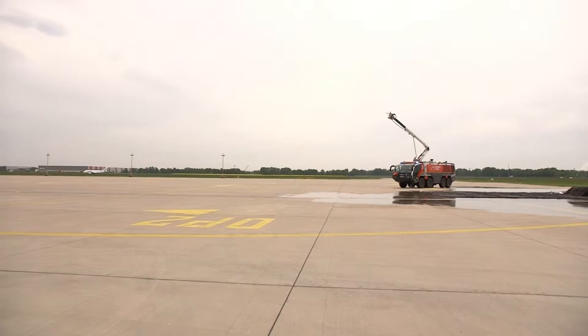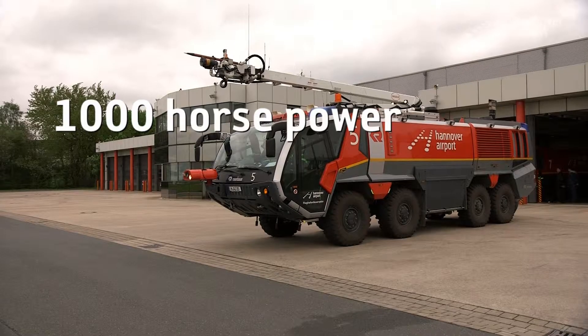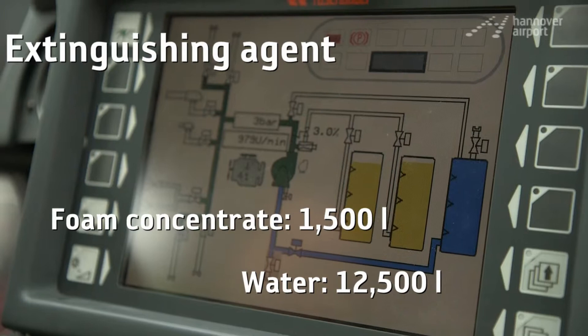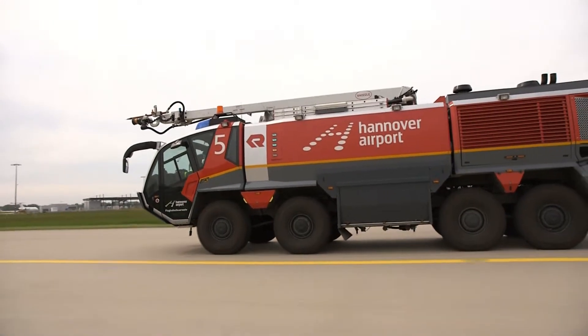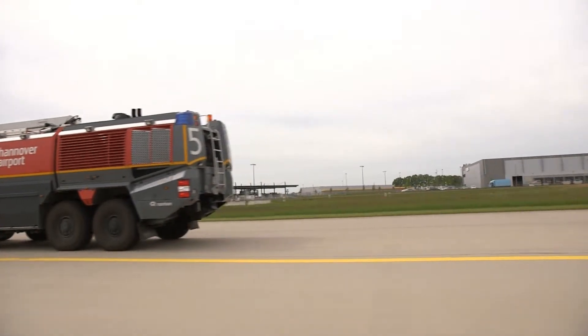It's one of the most high-performance fire engines in the world — a real powerhouse, as you can see and hear. A special highlight of this vehicle is the extinguishing boom, which enables us to put out aircraft fires from above, below and all sides.